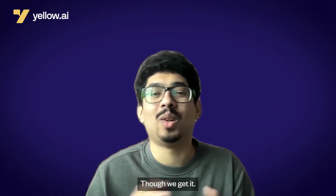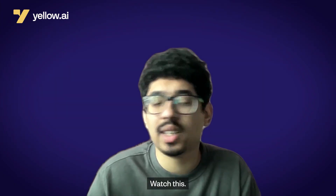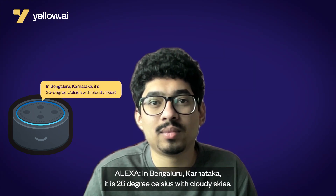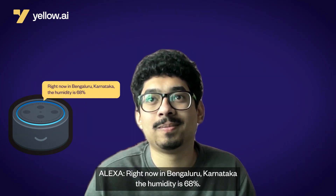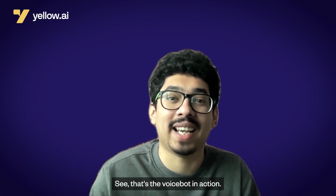So we get it — VoiceBots are transformational. But how does an AI VoiceBot work? Watch this. Hey Alexa, what's the weather like? In Bengaluru, Karnataka, it's 26 degrees Celsius with cloudy skies. Alexa, what's the humidity like? Right now in Bengaluru, Karnataka, the humidity is 68%. See, that's the VoiceBot in action.